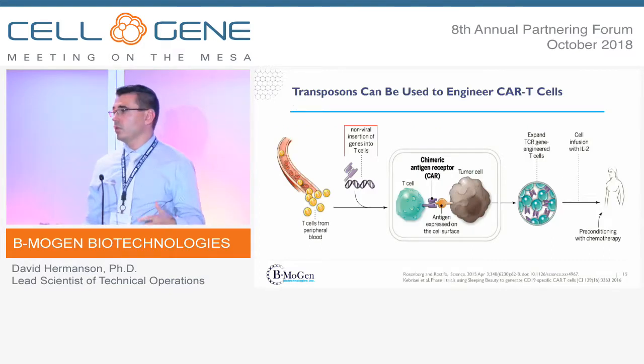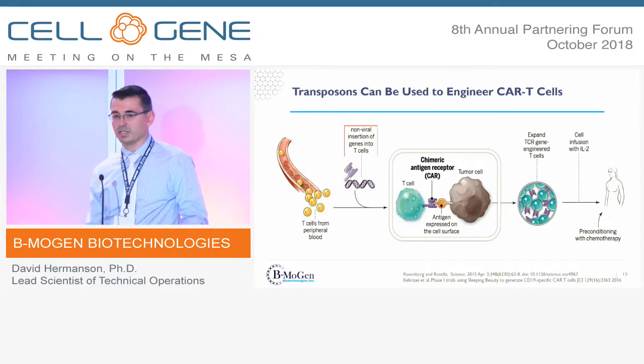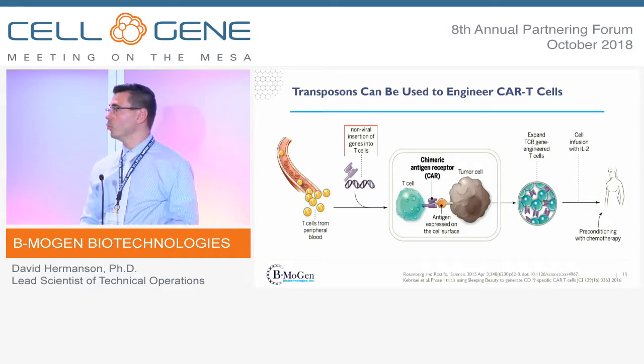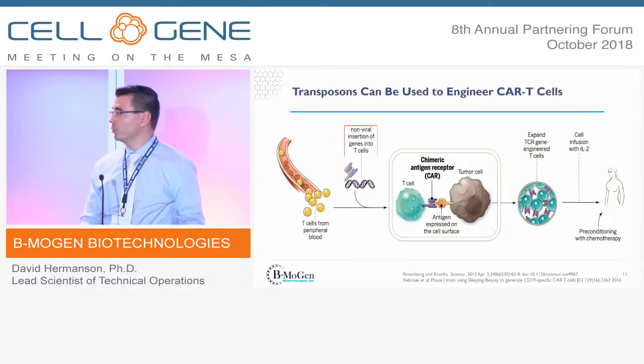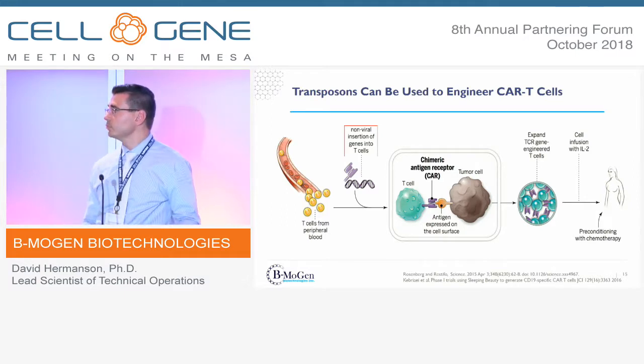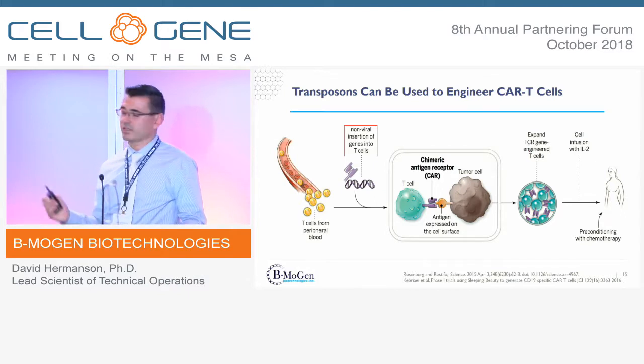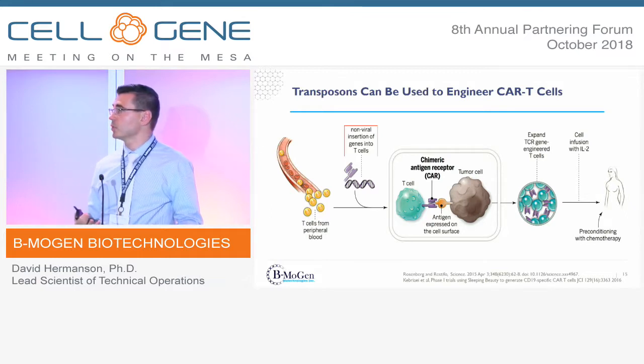We obviously want to do this in T-cells — that's the biggest market as we see it right now, although we're also applying this technology to other cell types such as MSCs, CD34s, and iPSCs. The manufacturing process would be very similar to lentivirus, except rather than transducing the cells, you would transpose them using the non-viral technology.